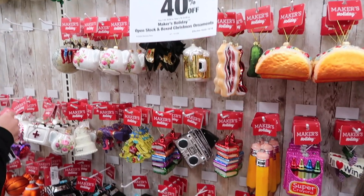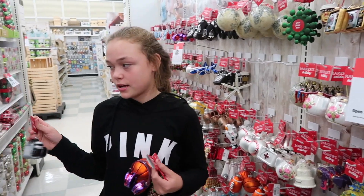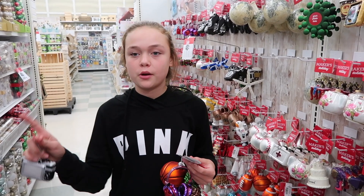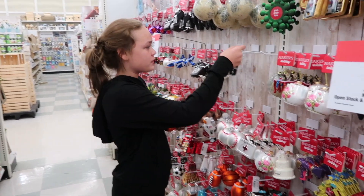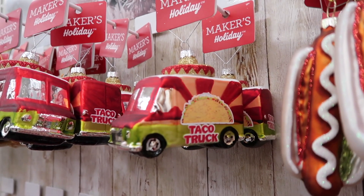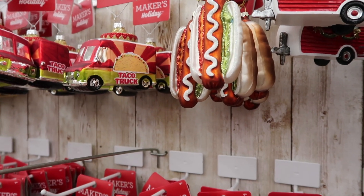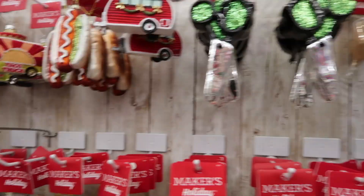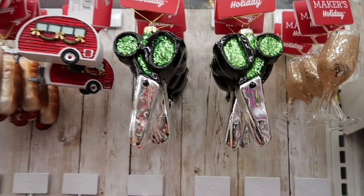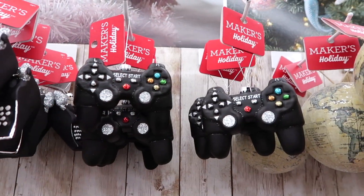I can't wait to decorate a Christmas tree in our new house. Since we moved to Florida and I'm going to have my own room, I might get a little Christmas tree in the corner of my room — like a little white one. Look at this taco truck. There's some scissors — these would be for Grandma Lynn because she cuts hair. This is for all you gamers out there.